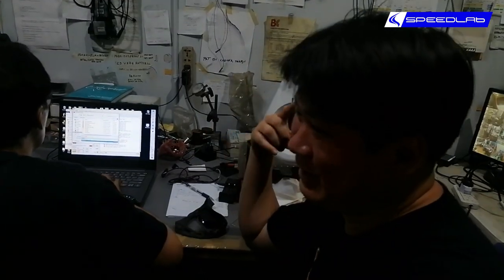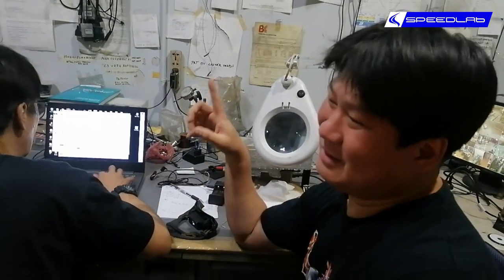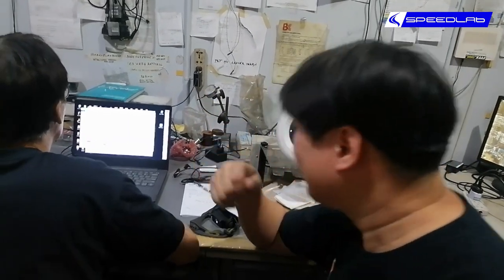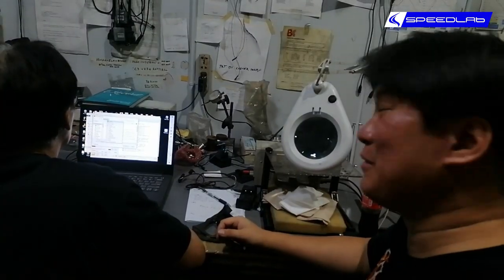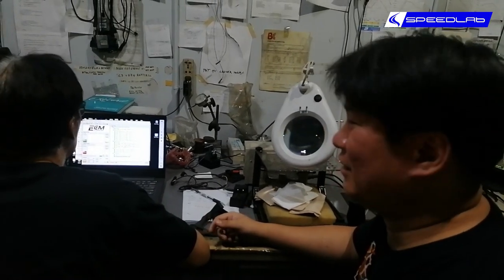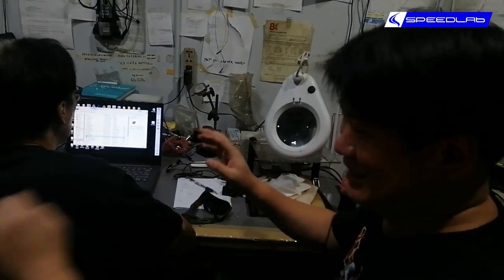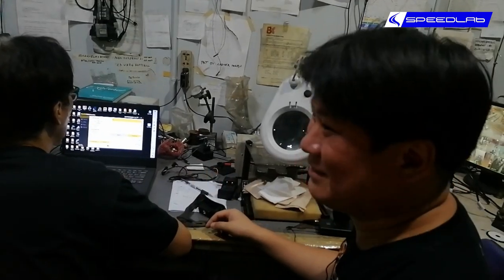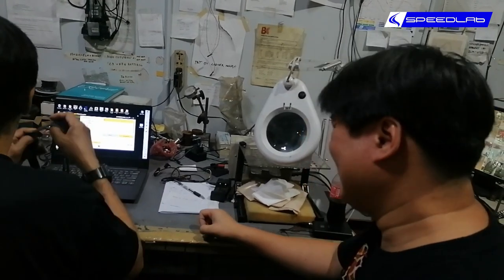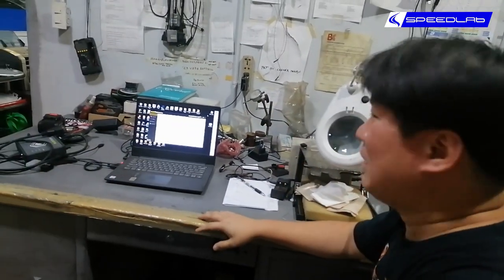You're paying for the brains to know what to click and how much to adjust — just like when you go to a doctor, you're not paying for a five-minute consultation, you're paying for the experience that produces that five-minute consultation. On the flip side, some people question why we charge so much. OK, fine — here's the computer, here are all the maps, I'll show you one map adjustment, you do the rest, load it to your car, see if it starts. If you break your ECU, it's not our fault.